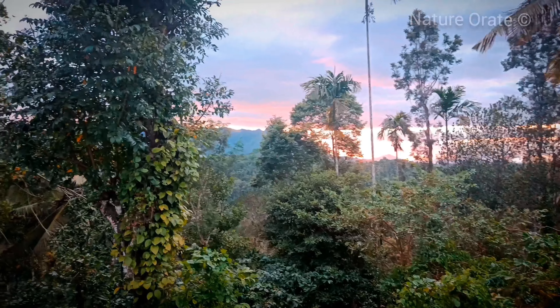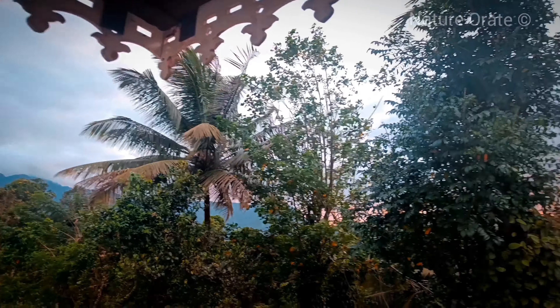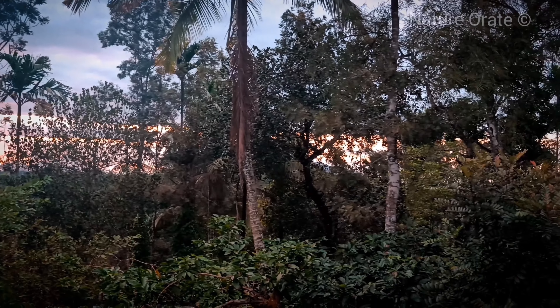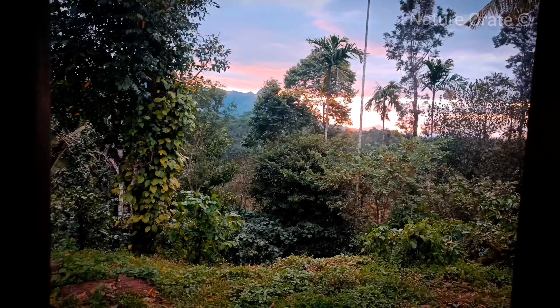You can see the sunset from the back side — look at that, wow! This place is clean and pristine, enchanting and hypnotizing. The surrounding areas are with coffee plantations and other spices.